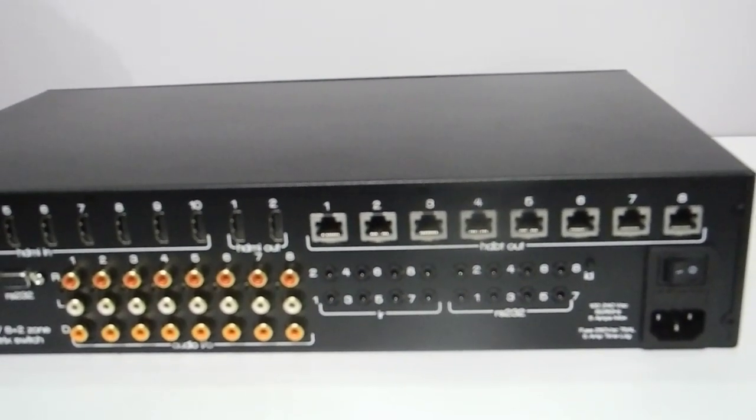Some pretty cool things about this product: we have 8 HDBaseT outputs, and we also have two direct HDMI outs which can be tied to any one of the HDBaseT outputs.